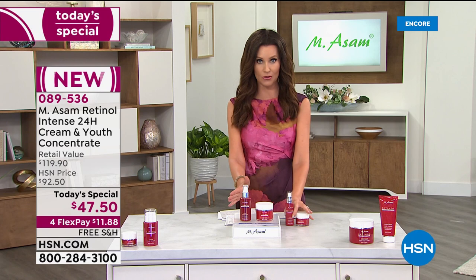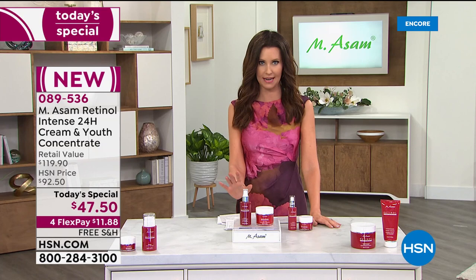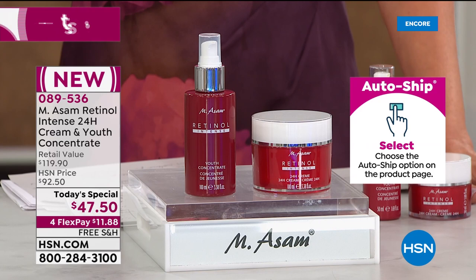You can put this value on auto ship. You're saving over 60%, over $72 today. When you put that on auto ship and you're new to HSN, welcome in. This is a great time to try HSN because you can put this on auto ship and never pay the full $119.90. We'll deliver this to you with free shipping and handling, every 90 days.